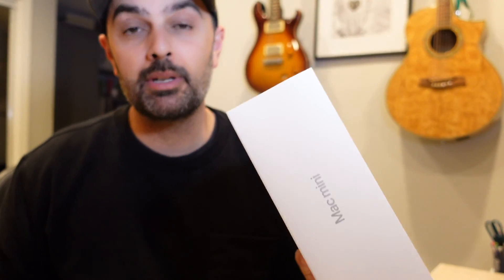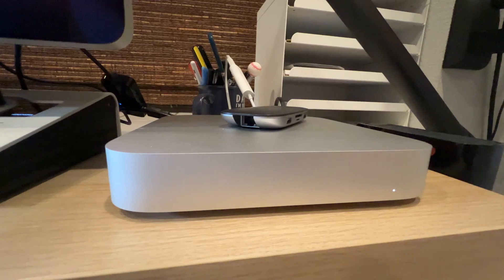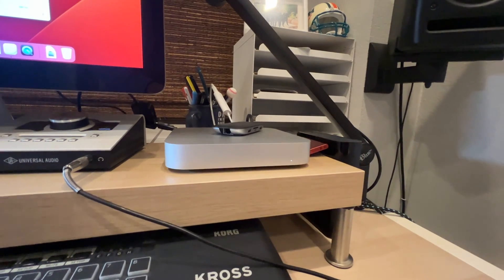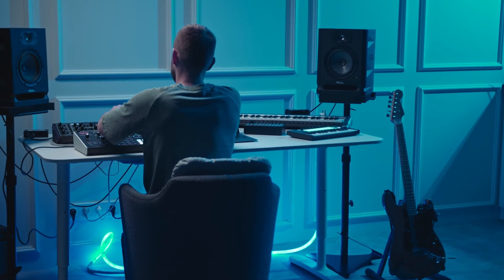The M2 Pro Mac Mini is the best computer I've ever owned. Not in terms of just specs — I've owned better computers spec-wise. I mean as far as an overall package goes: a computer with the right amount of specs, enough power for music production and content creation, coming in at a much more affordable price. When you bring all those factors together, the M2 Pro Mac Mini is absolutely the best computer I've ever owned, especially for music production and overall content creation.